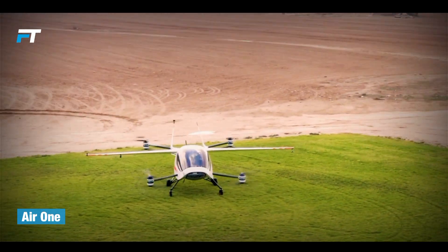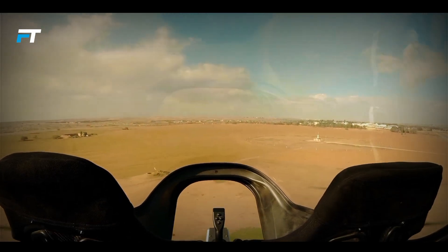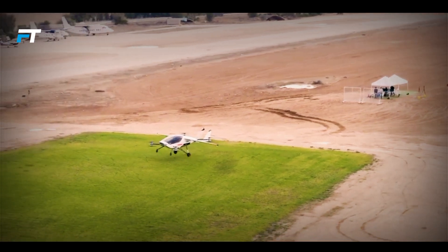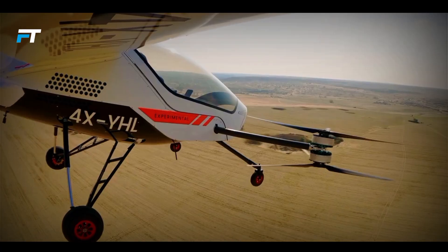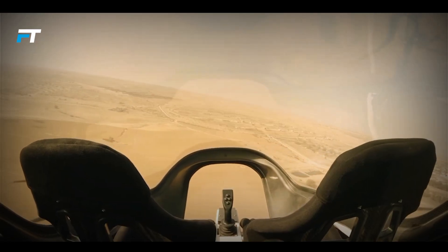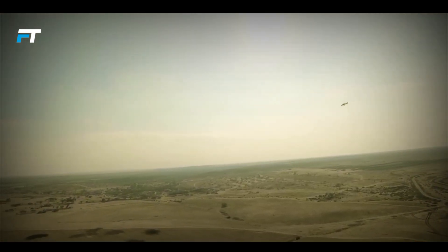The Air 1 is a groundbreaking electric vertical takeoff and landing aircraft designed to demonstrate the potential of urban air travel. With seating for two passengers, including the pilot, it offers a cruising speed of 155 mph and a range of 110 miles. Powered by eight electric motors, it ensures a smooth and efficient flight while supporting a payload of up to 550 pounds.